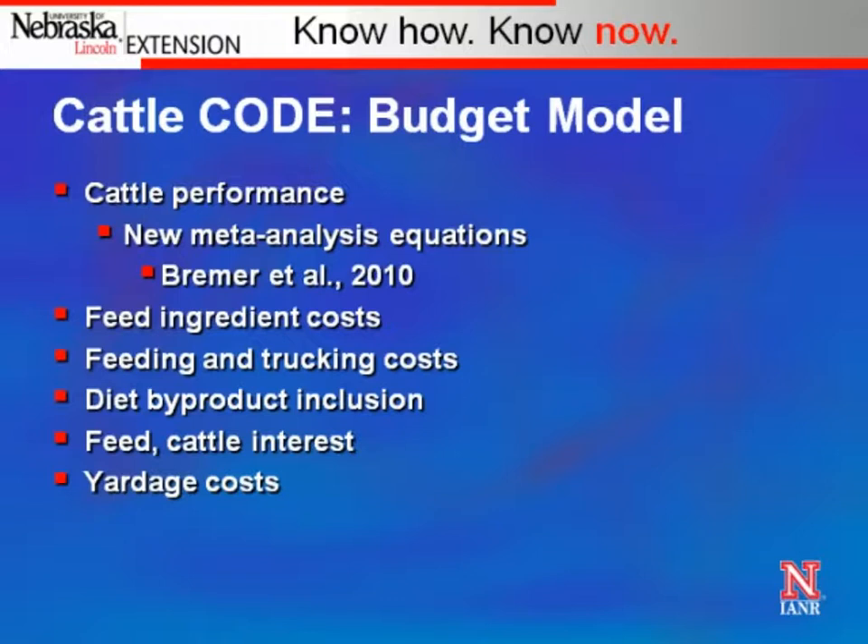Carl and the committee asked me to discuss a program we use to make decisions on whether to purchase distiller's grains and how much to feed. We've called that Cattle Code. It's a complete budget-type model that uses the performance data from the meta-analysis — the comparison of performance on different levels of different byproducts. You put in the feed ingredient costs you've been quoted, then it calculates how much it costs to get it to your operation from the ethanol plant, how much you're going to feed, and cattle and feed interest.